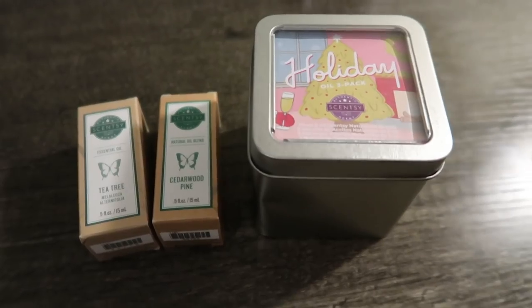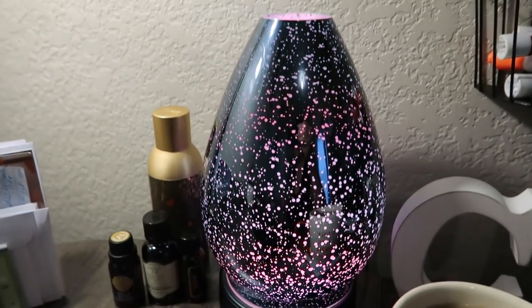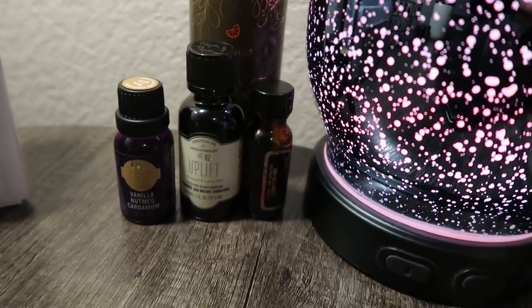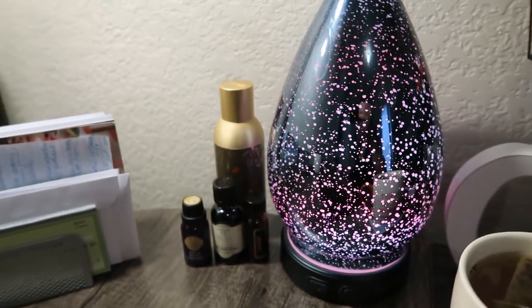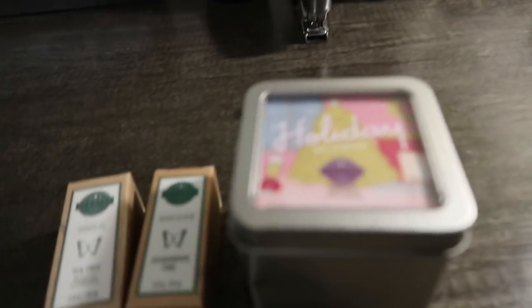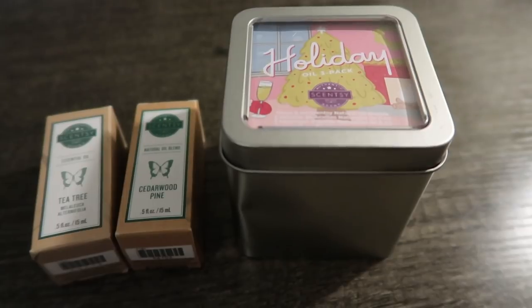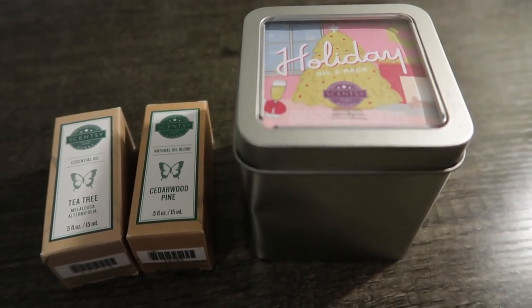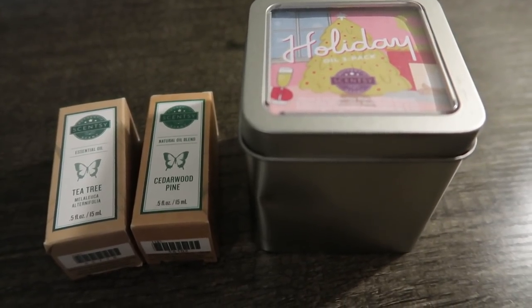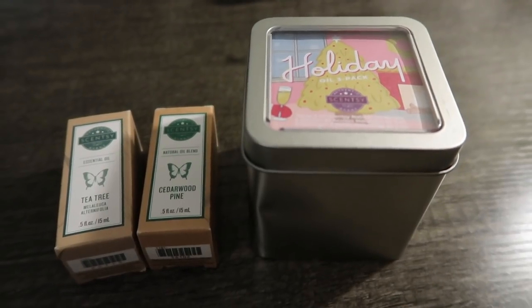I wanted to show you what I got from Scentsy. In my new office I have the Scentsy oil diffuser — I didn't want to burn candles in my office so I just diffuse my essential oils instead. I decided since I spend so much time in here now that I wanted some holiday type of oils to diffuse. If you're interested in Scentsy, one of our amazing tribe members and subscribers, Melissa Doffer, does sell Scentsy. There is a link down in the description box — it's an open party, you can go ahead and place your order and it'll be shipped directly to your doorstep.